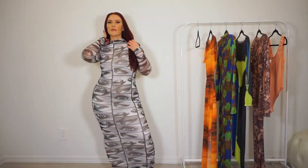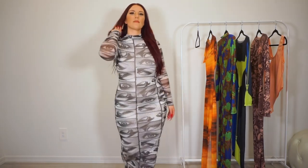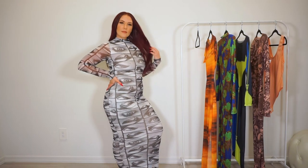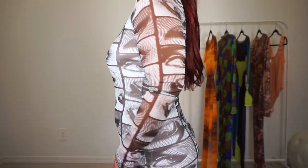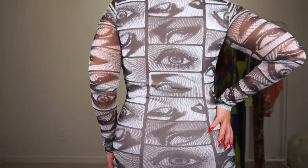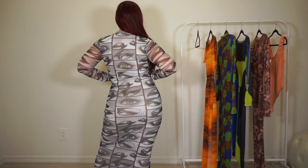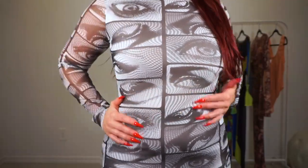First up we have the Icy 1U mesh maxi dress in black and white — it's also available in a blue combo. What I love about this dress is that it's double layered in the middle, so you'll feel completely covered and secure with this lining piece covering the entire middle part of the dress. Then you have the mesh all over with long sleeves, a mock neck, and the eye print.